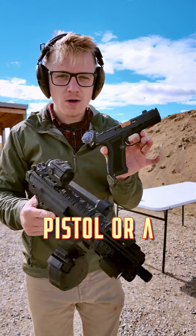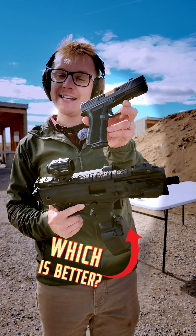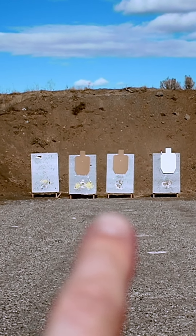Which is better: a concealed carry pistol or a pistol caliber carbine? Today let's go over the pros and cons of both, because they're not for the same situation. We've got two targets set up downrange to help us demonstrate.